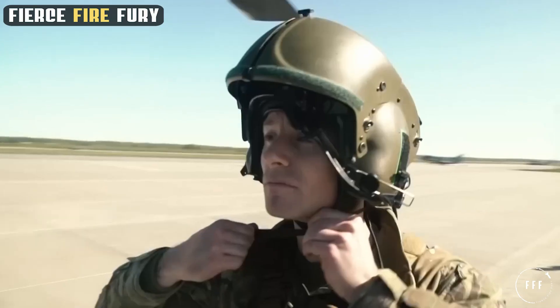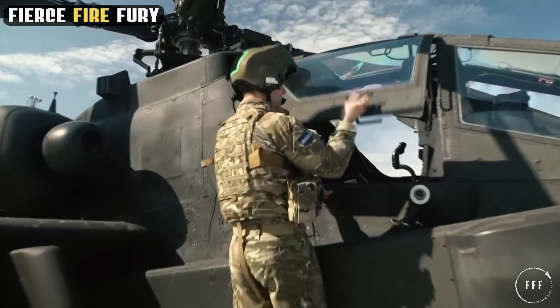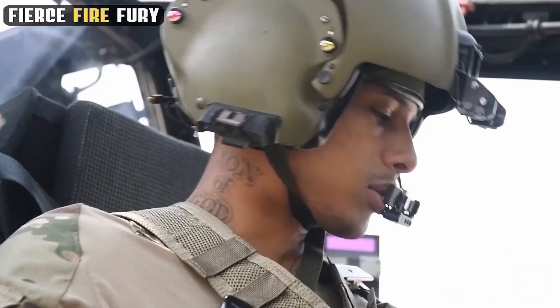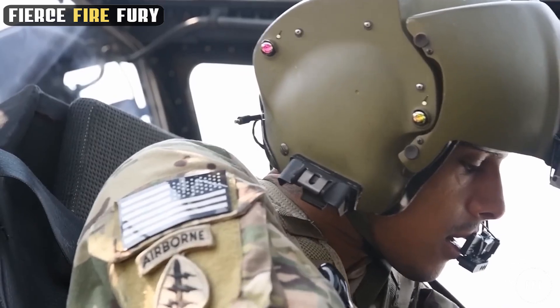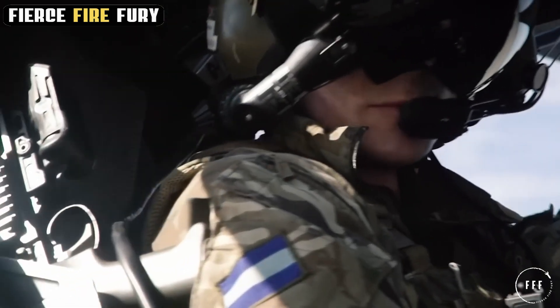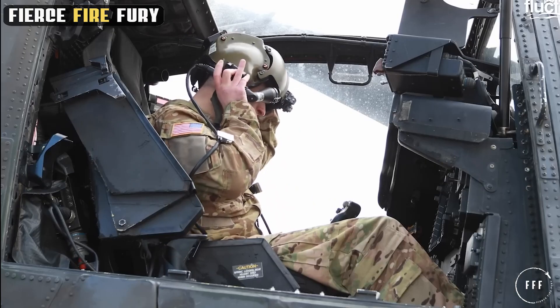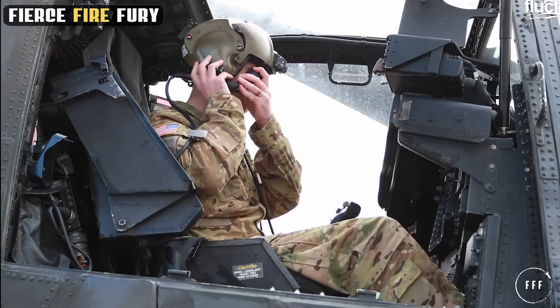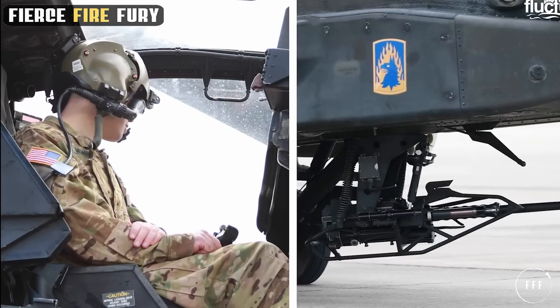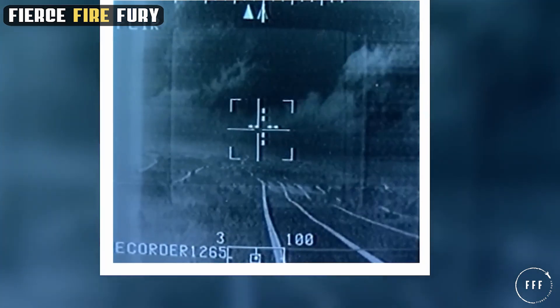The cockpit of the Apache is a marvel of modern avionics, a true command center that blends sophisticated technology with pilot-centric design. Central to its cockpit is the integrated helmet and display sighting system, a crucial feature that offers pilots a critical edge during missions. This system allows pilots to sync their helmet movements with the helicopter's weapons and sensors, providing an intuitive and responsive control experience.